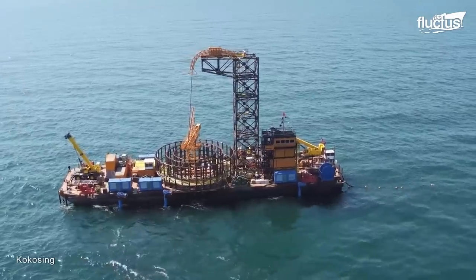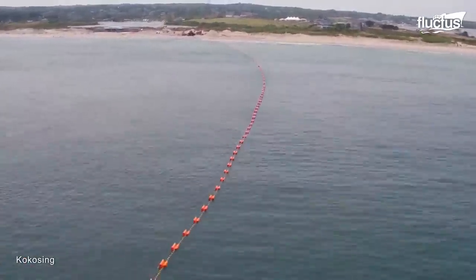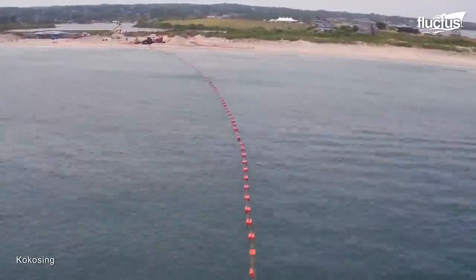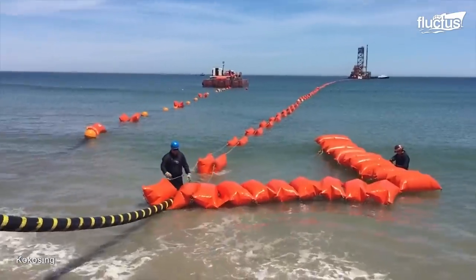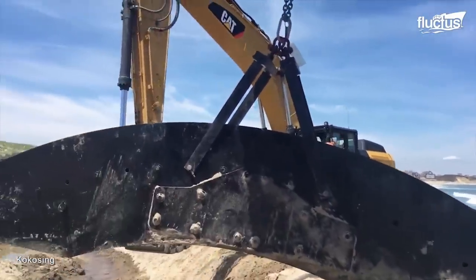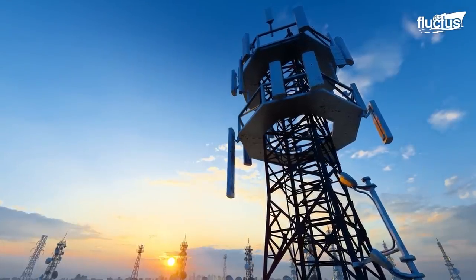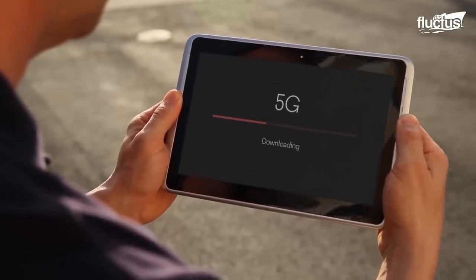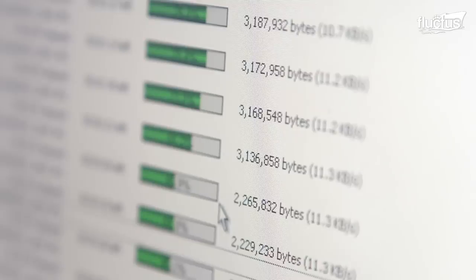Underwater cables, also known as submarine cables, are special cables laid on the seabed to connect different continents and countries. These cables are essential for global communication, allowing us to transmit data, voice, and video information across vast distances.